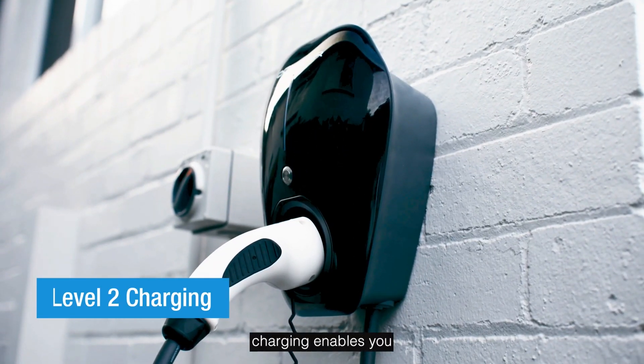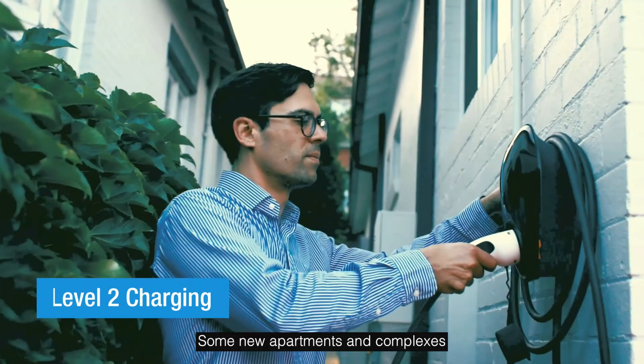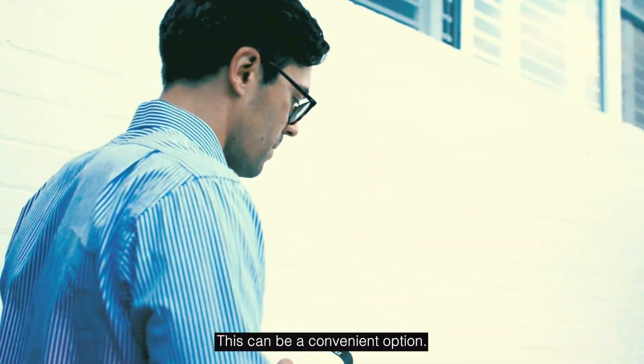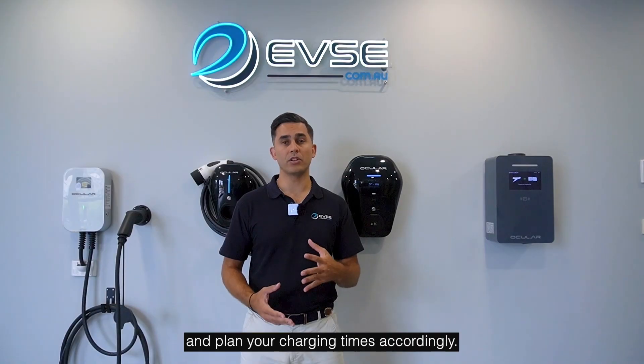Home EV charging enables you to fully charge your vehicle overnight. Some newer apartments and complexes offer shared chargers as part of their amenities. This can be a convenient option — just be sure to check availability and plan your charging times accordingly.